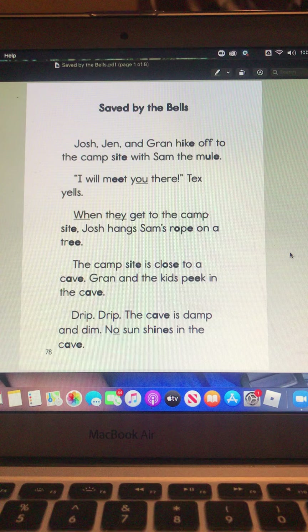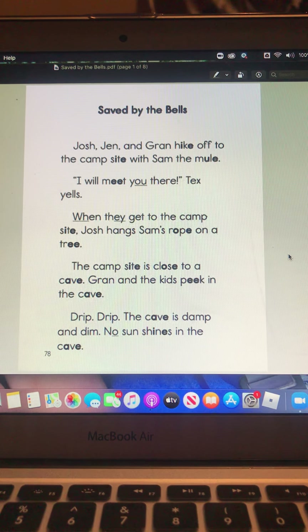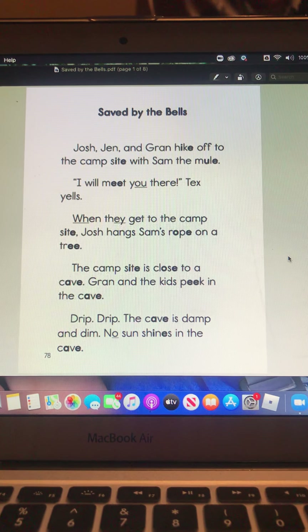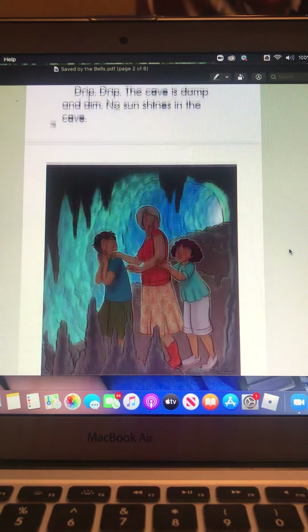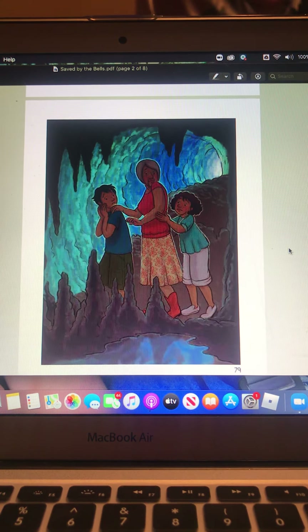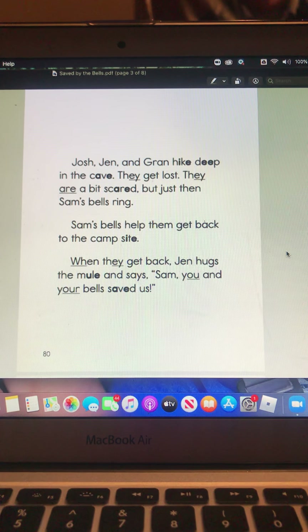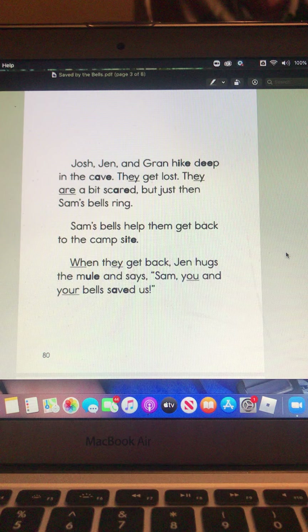Gran and the kids peek in the cave. Drip, drip. The cave is damp and dim. No sun shines in the cave. Josh, Jen, and Gran hike deep in the cave. They get lost.